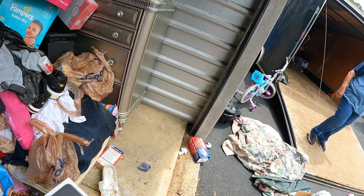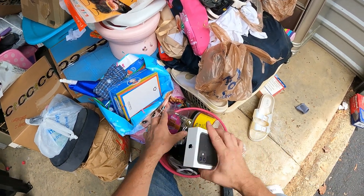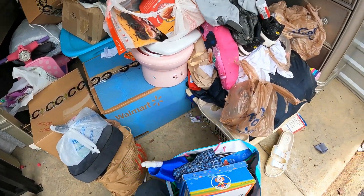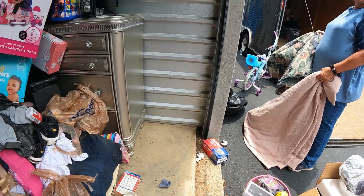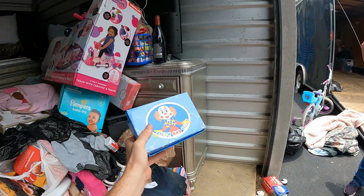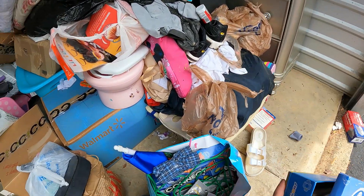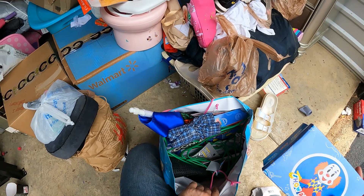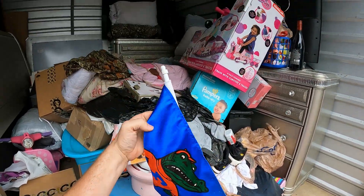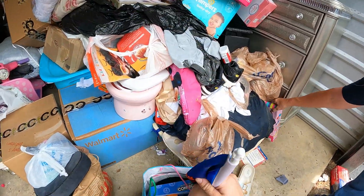Coffee maker - was there anything in this iPhone box, Billy? Just a charger. Wonder if there's gonna be some good shoes in here - oh, there are shoes in there! We got the Florida Gator car flag in this one.